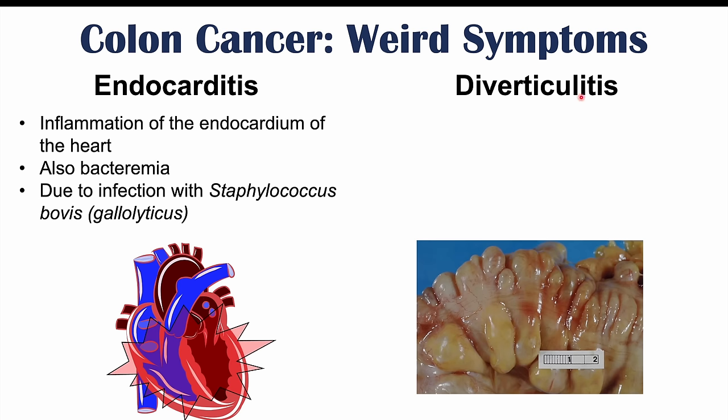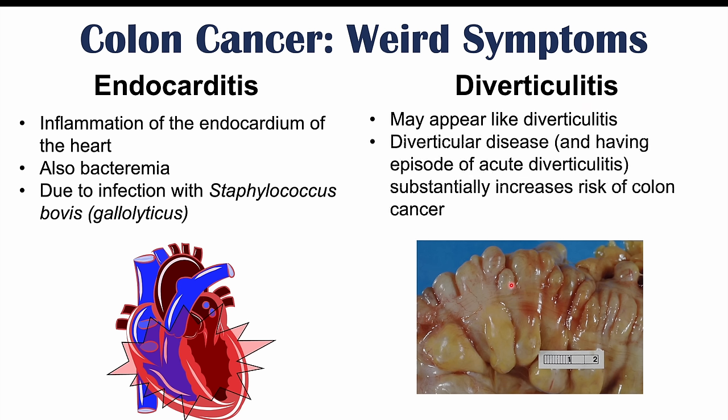We can also see diverticulitis in patients who have colon cancer — in some cases the patient may have colon cancer but it may appear like diverticulitis, which is inflammation of diverticula, the little bulges or weakened parts of the large intestinal wall. Importantly, having a past episode or multiple past episodes of acute diverticulitis substantially increases your risk for colon cancer, as inflammation in that area of the colon can increase cancer risk.